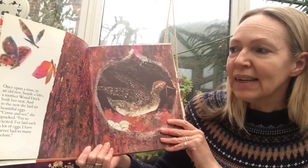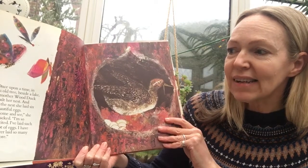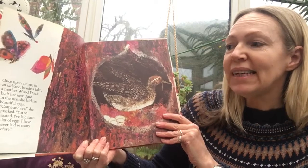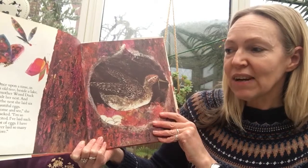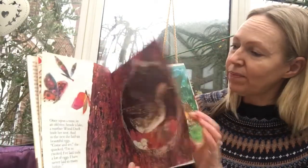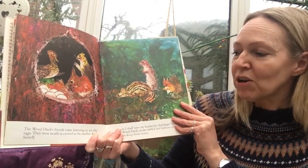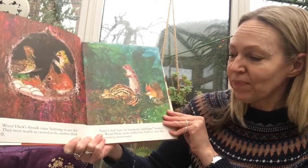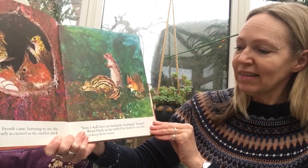Once upon a time, in an old tree beside a lake, a mother wood duck built her nest, and in that nest she laid six eggs. "Come and see!" quacked the duck. "I'm so excited — I've laid such a lot of eggs, I have never laid so many before!" The wood duck's friends came hurrying to see the eggs. They were nearly as excited as the mother duck herself. "Soon I shall have six handsome ducklings," boasted the wood duck.